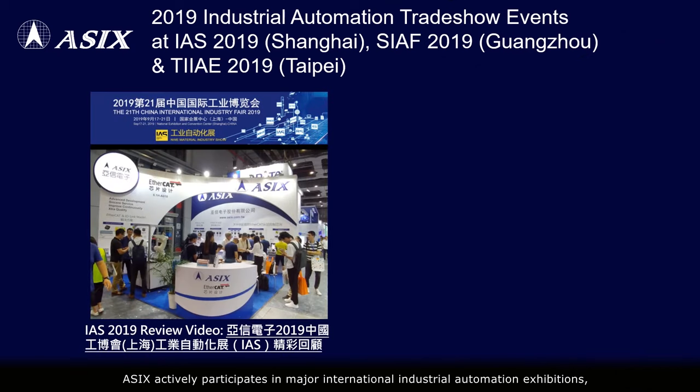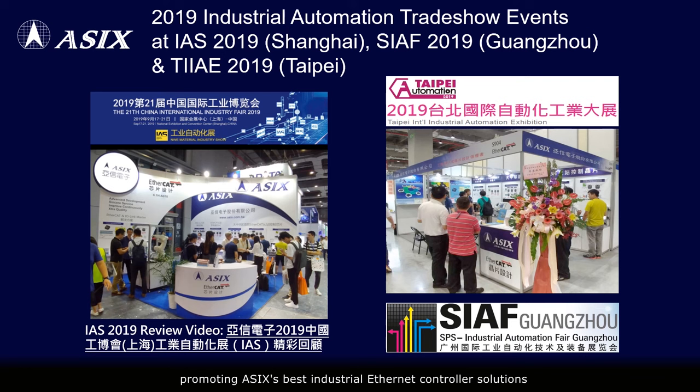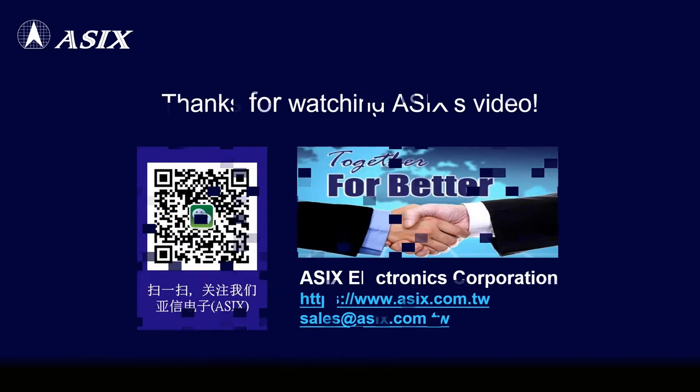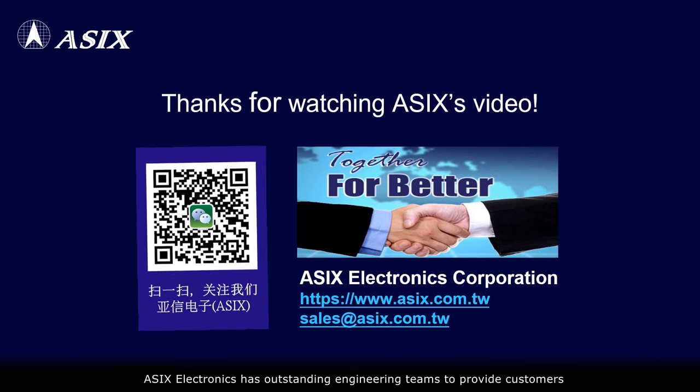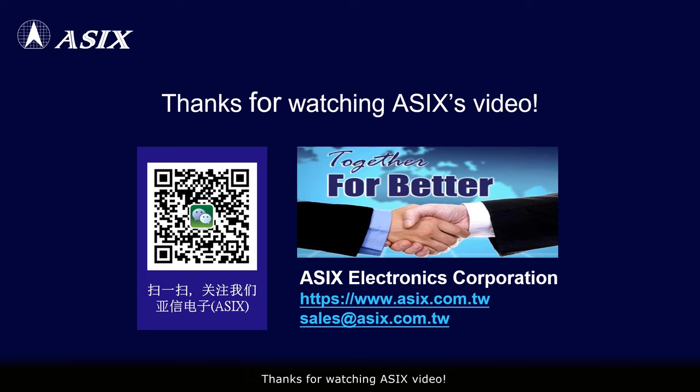ASIX actively participates in major international industrial automation exhibitions, promoting its best industrial Ethernet controller solutions to meet the strong demands of the smart manufacturing and industrial IoT markets. ASIX Electronics has outstanding engineering teams to provide customers with professional and timely technical services. Please contact ASIX sales for more information. Thanks for watching the ASIX video.